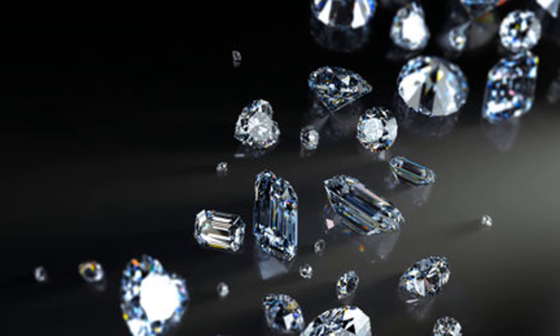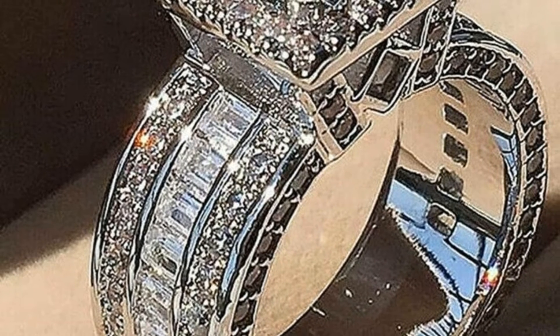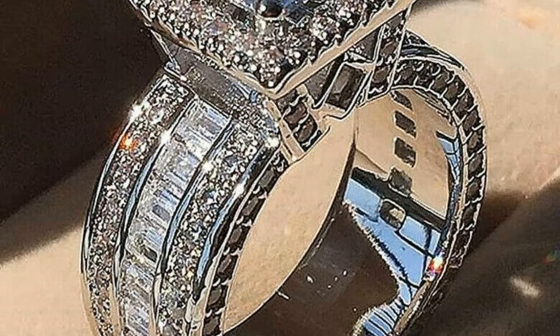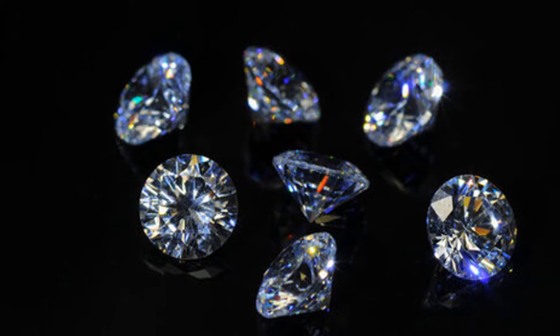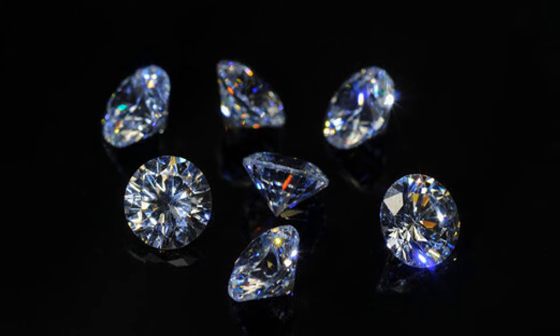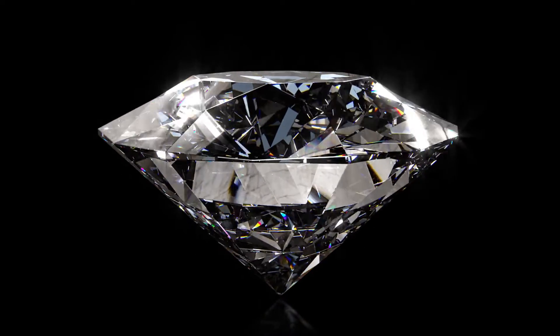However, there are some differences between cubic zirconia and diamonds. CZ is less brilliant and reflective than diamonds, though not by much if you consider the price differences. Under natural light, CZs give off a rainbow light dispersion, while diamonds radiate white light. And while it's almost as hard as a diamond, it's not quite as durable.